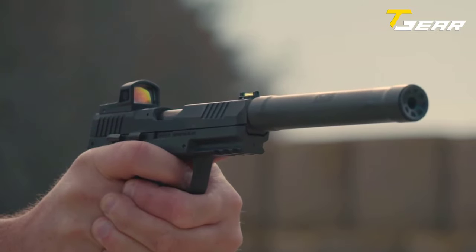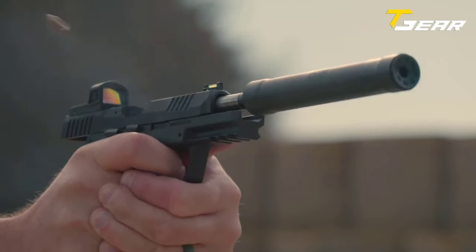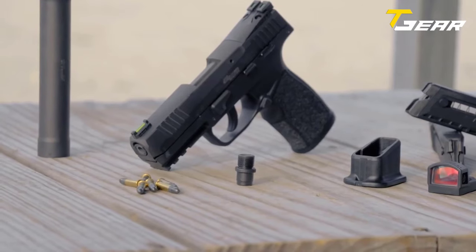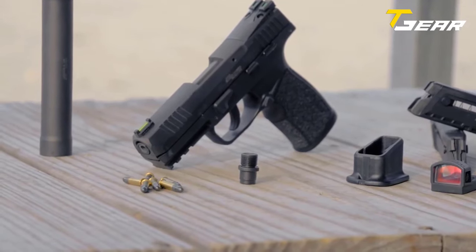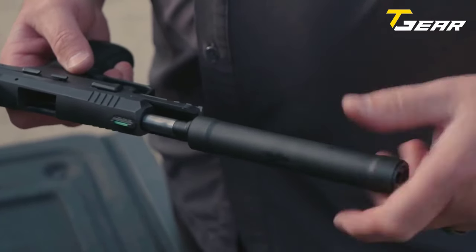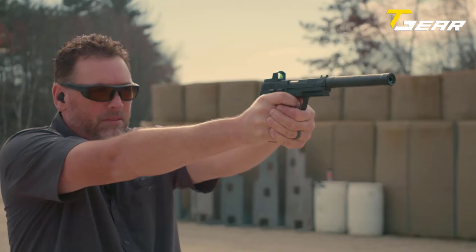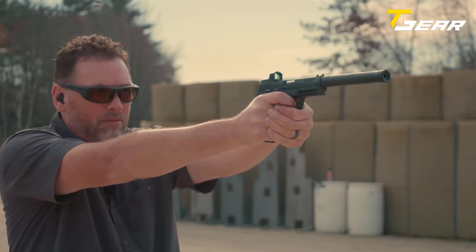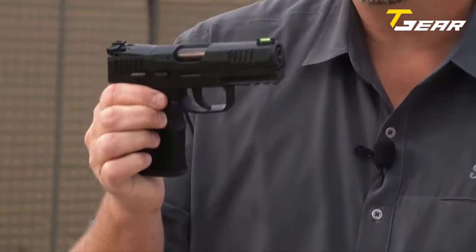The trigger is available in both flat and curved profiles, with a smooth pull and clean break. It is a single action only system, so the trigger pull is always the same with a short, crisp feel. The Sig Sauer P322 is one of the most innovative and ergonomic pistols available, featuring a compact grip with a slim ergonomic feel and an integrated accessory rail.